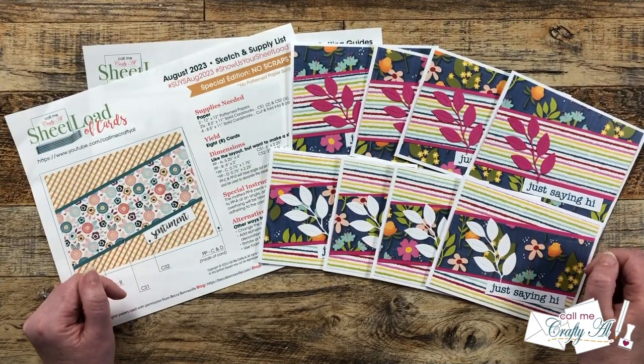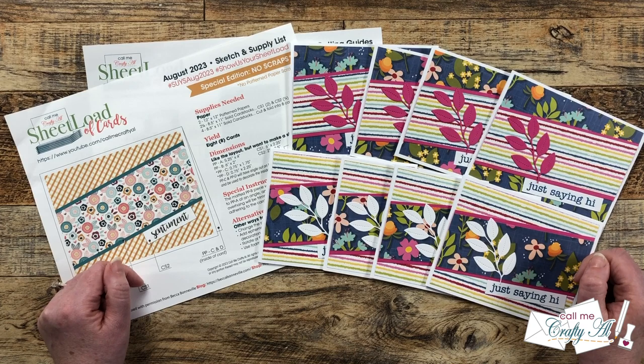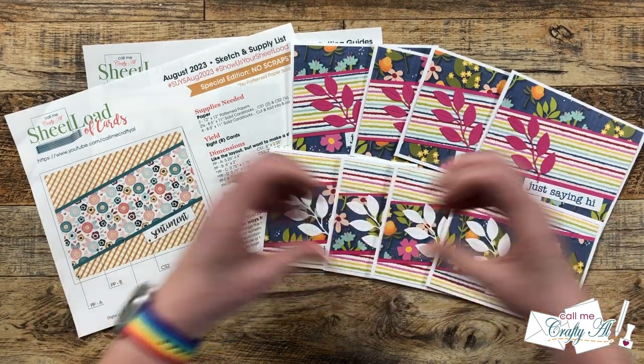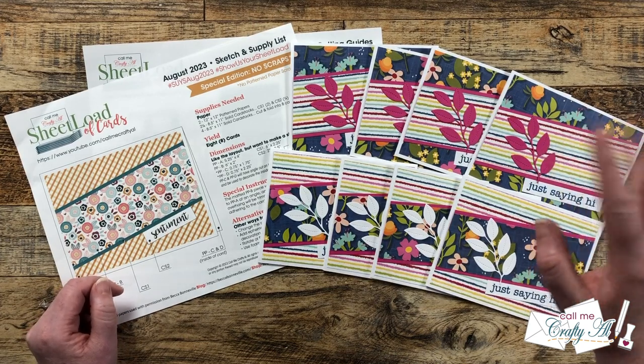Wasn't that so inspiring? I just love putting this video together each month. Make sure if you did enjoy it to give this video a thumbs up, and don't forget to go visit their links and leave them some love. Until my next video, I hope you're all having a crafty day — bye bye!